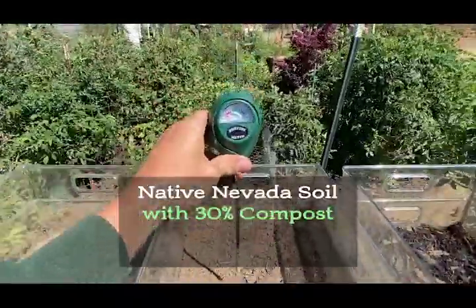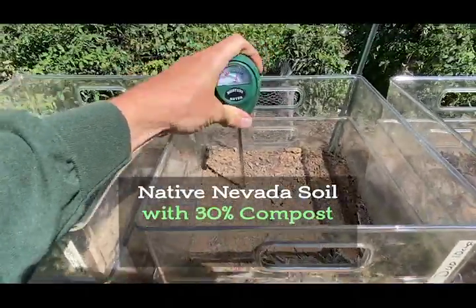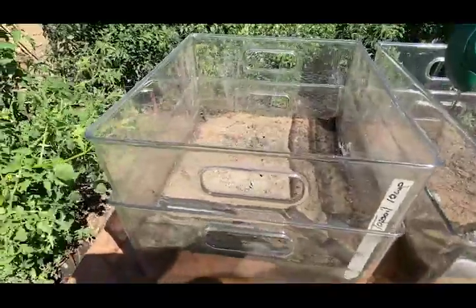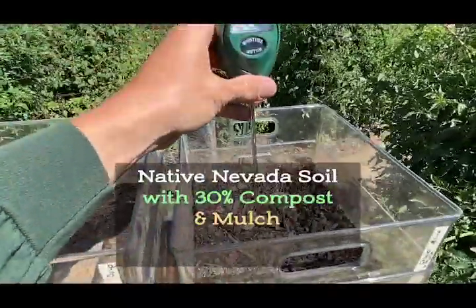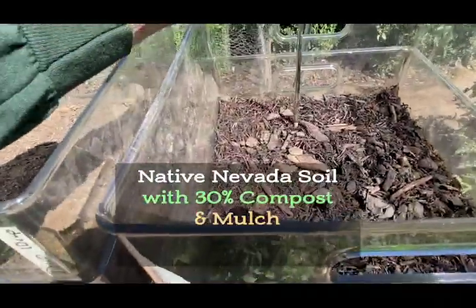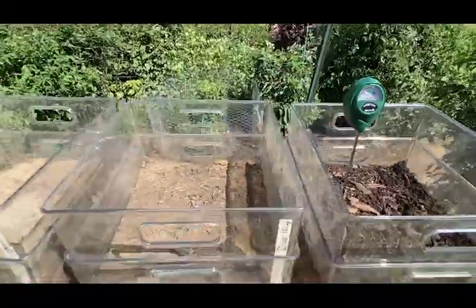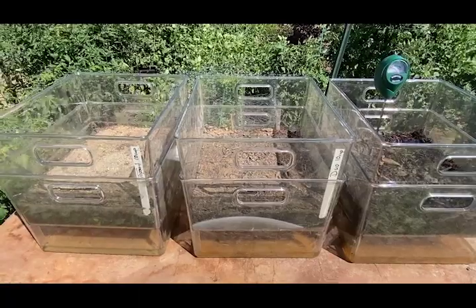Using the same probe, we go right into our Nevada soil with 30% compost and stick it in at the bottom. We're at a seven — still moist after 48 hours, where the native Nevada soil is completely dry. Now the ultimate test: Nevada soil with compost and one inch of mulch on top. We push it down to the bottom and we are wet, number nine and a half. This is an amazing example of how organic matter in Nevada soils helps retain moisture.